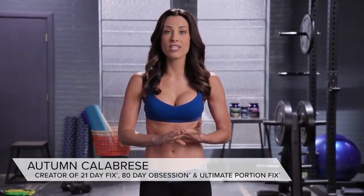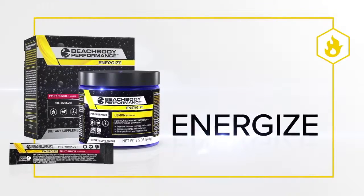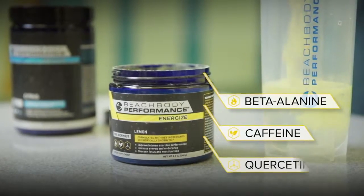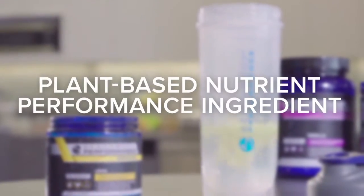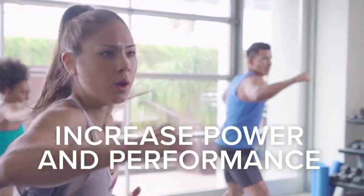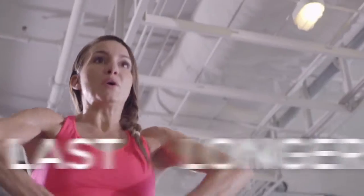It's clean, it's good for me, I feel good when I use it, and I love it. Start with the pre-workout Beachbody Performance Energize. Formulated with beta-alanine, caffeine, and quercetin, a plant-based nutrient and performance ingredient, Energize will help sharpen your focus and is clinically shown to help increase power and performance so you can push harder and last longer.